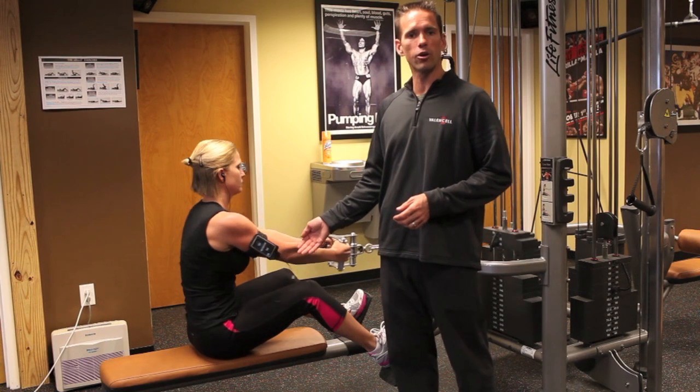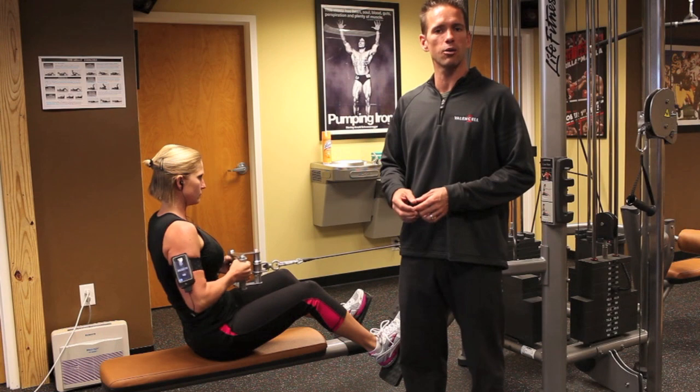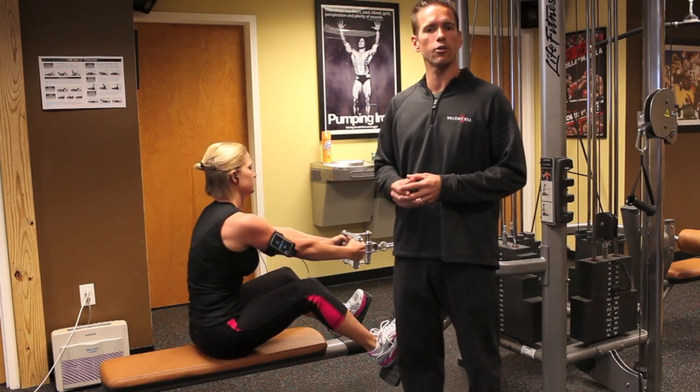We get a calorie burn rate. We have our movement sensors in the earbud and our heart rate being sensed by the earbud. We take all of that biometric data, integrate it, and output calorie burn rate.